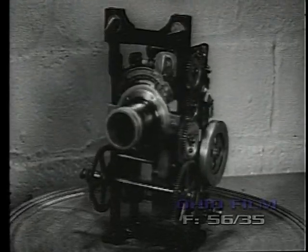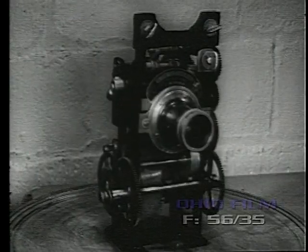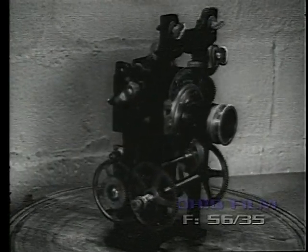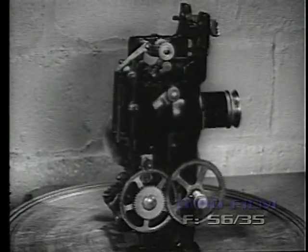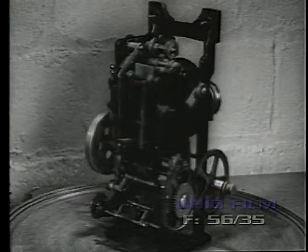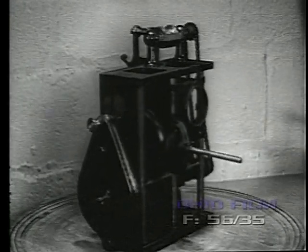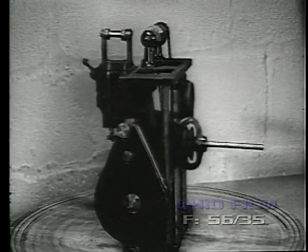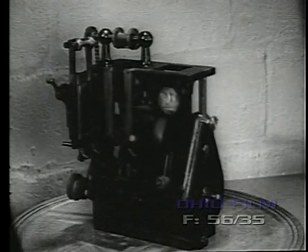Lubin's Marvel Cinegraph was introduced as their first all-metal mechanism. It had but few improvements over earlier models. The French Pathé Frères projector also enjoyed some success in this country during this period and was considered a well-built and sturdy machine.